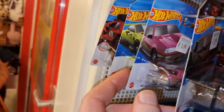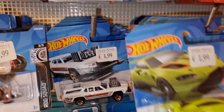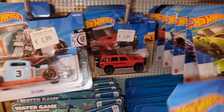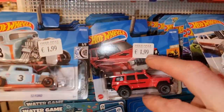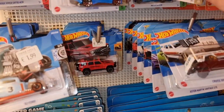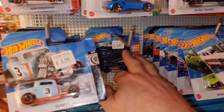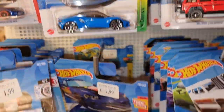Another Batmobile. Let's see if we can find something here. That is also a good one in a red color. I also like this one more than the green version. Red with black rims - a very good combination.